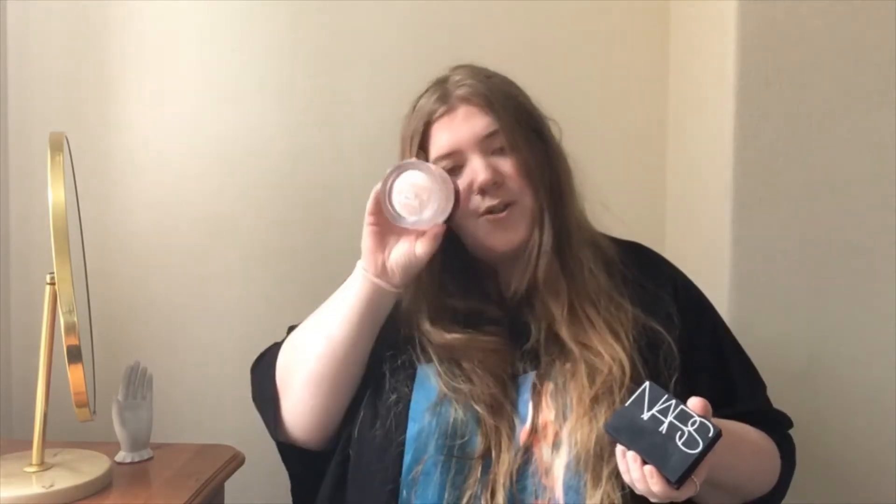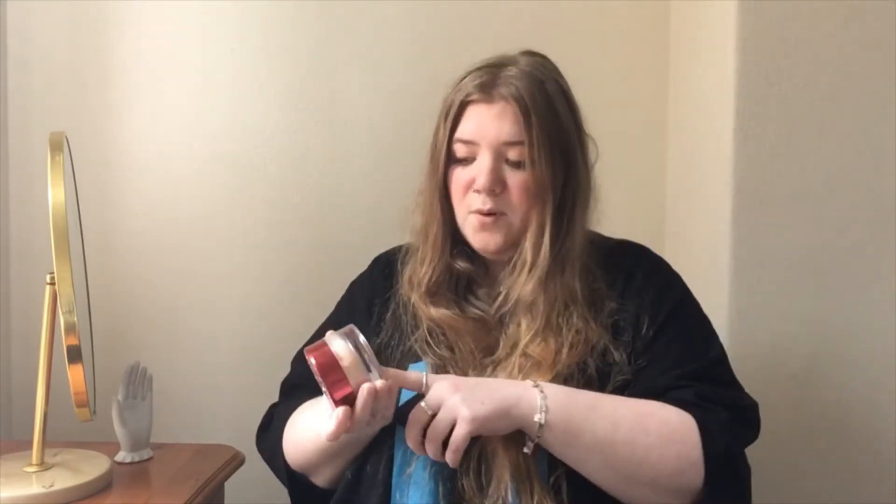Number five is foundation. I don't own a foundation right now and I don't actually intend to buy one ever in the future unless I'm physically forced to. Instead I use a powder — not a setting powder, more of a finishing powder — just to smooth out any pores. This one is a Bare Minerals Mineral Veil finishing powder, and this is my trusty NARS finishing powder as well. I just don't like the way foundation feels on my skin, and it can break you out.